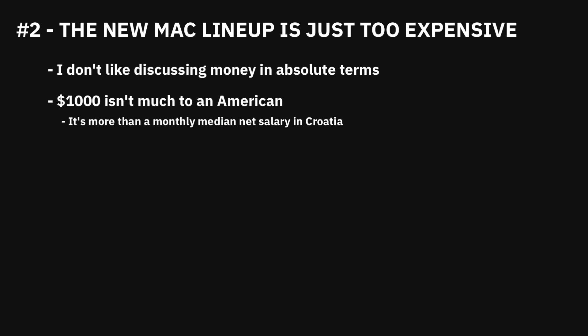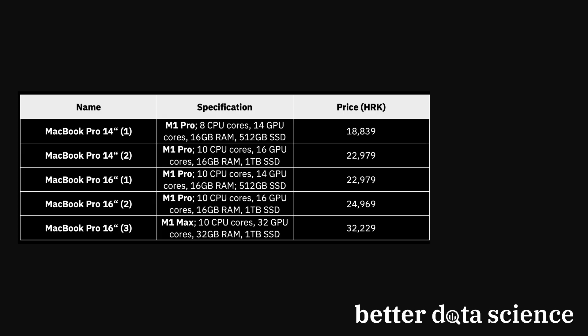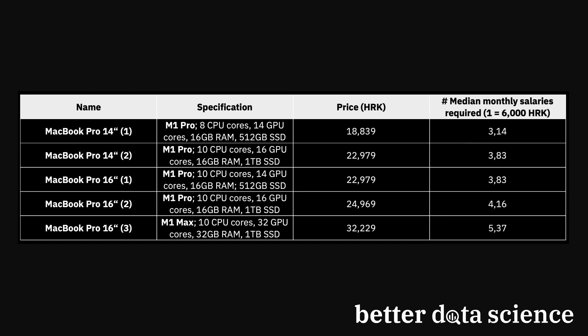But not everyone has the privilege of living in the States. Here's how much the new MacBooks cost in my country, Croatia. The HRK stands for Croatian Kuna, which is the currency. The median monthly net salary was 6,000 kunas in March of 2021, so this is how many monthly salaries you would need to spend to buy the new machines. I haven't covered custom configurations, so going all in with 64GB of RAM and 8TB of storage would make your head spin — and your wallet empty.